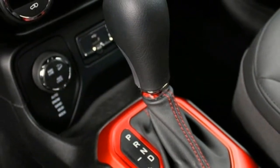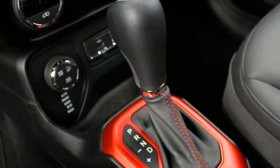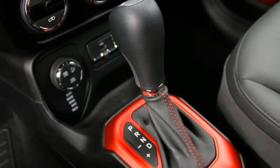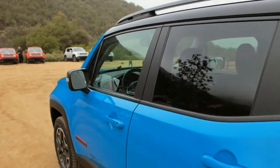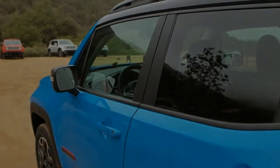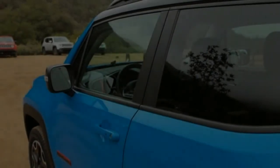While the Renegade won't, at least immediately, be replacing the Compass and Patriot, it is the first budget Jeep to keep the brand's ethos intact. The littlest Jeep manages to combine a healthy smear of Fiat's sense of humor with a surprising degree of practicality, especially in the just plain silly subcompact crossover segment.